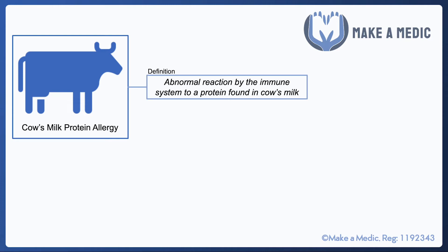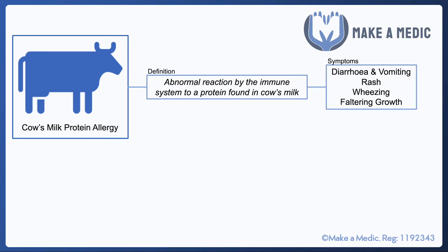Cow's milk protein allergy is a condition in which children have an abnormal reaction to a protein found within cow's milk. It can present in a myriad of different ways — a lot of the time it causes diarrhea and vomiting, and it can also cause some immunological phenomena such as a rash and wheezing.